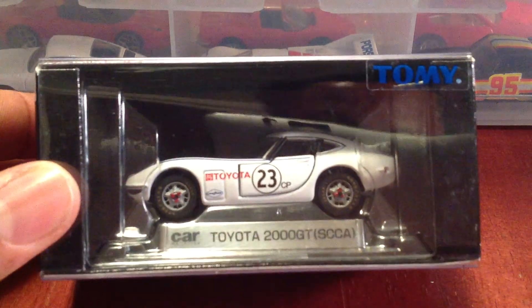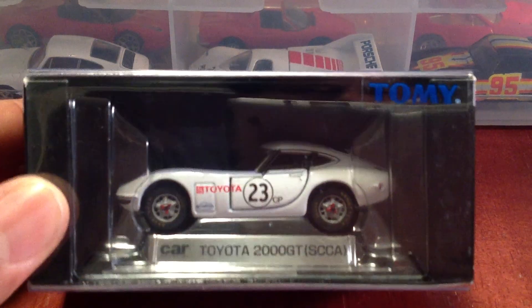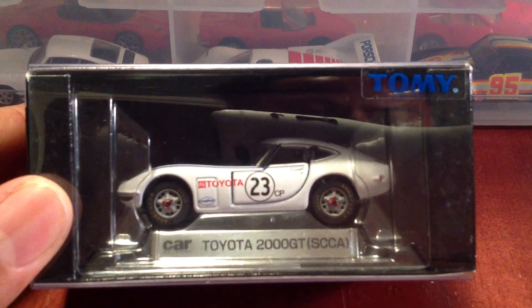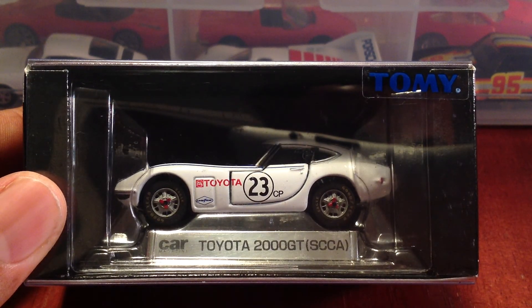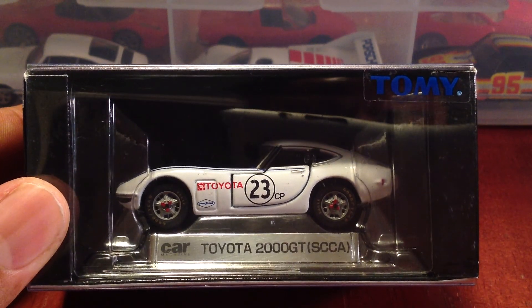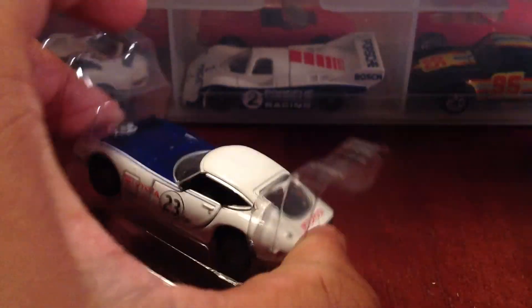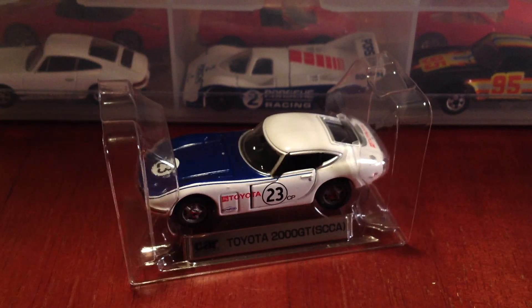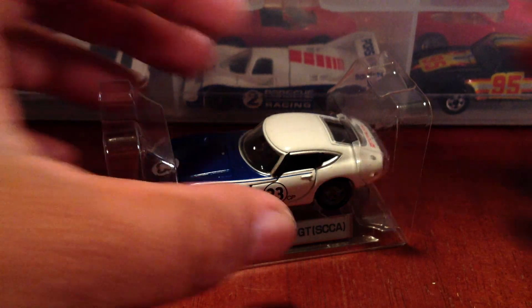Let's talk a little Tomica — we've got the Toyota 2000 GT. SCCA, Carroll Shelby ran this car here in the States, and this is an awesome piece. It's just time to free the piece and get this thing out of here. As you guys may have noticed from my channel, I'm not really a card collector — I like to display my cars and share them with my son, as no one else in my family seems to care about this.